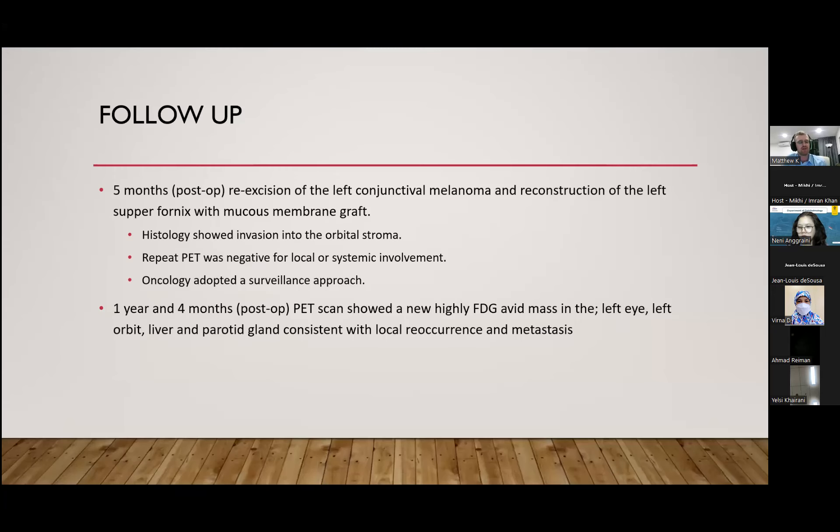Five months postoperatively, the patient underwent re-excision of the left conjunctival melanoma and reconstruction of the left superior fornix with a mucous membrane graft. Histology showed invasion into the orbital stroma. There was a maximum cumulative diameter of four millimetres. Oncology adopted surveillance for recurrence and a repeat PET scan at five months was negative for local or systemic involvement.